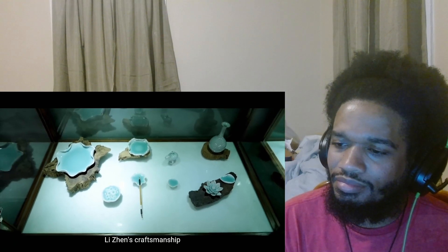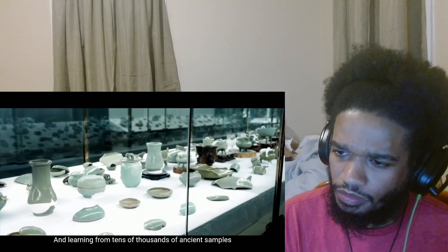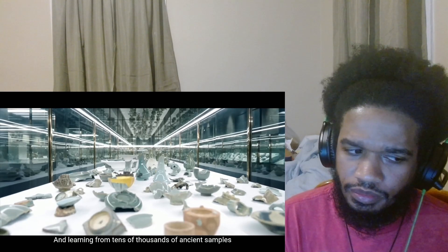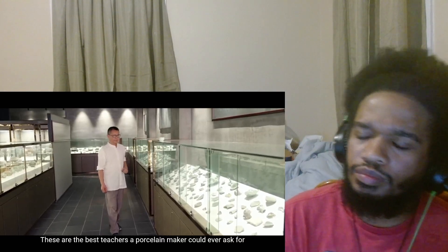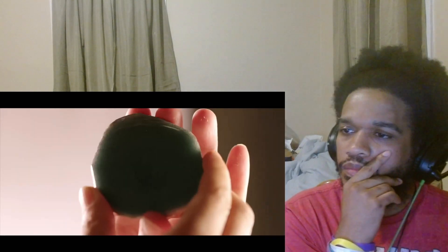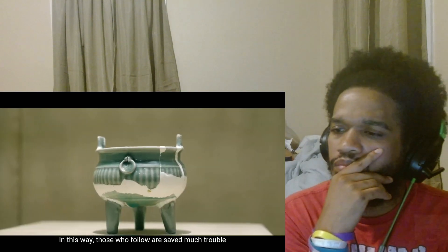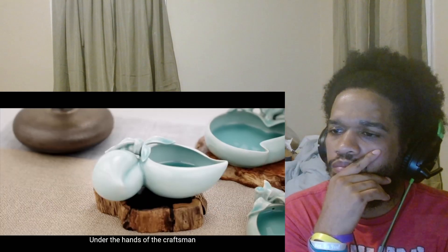李振的手艺，得益于一千多年历史的龙泉青瓷文化，和成千上万件古瓷标本。这些都是做瓷人最好的老师，通过分析这些古瓷藏片、翻摹临摹，希望后人能少走弯路。